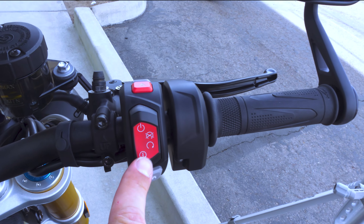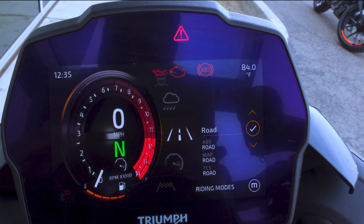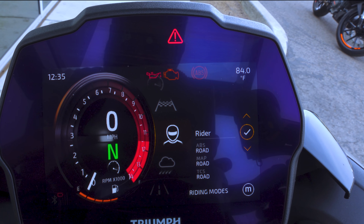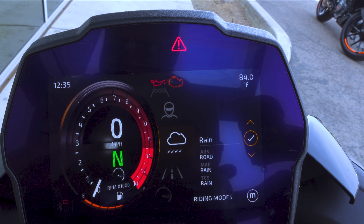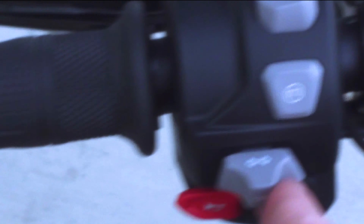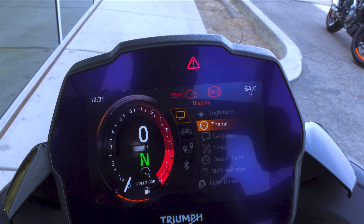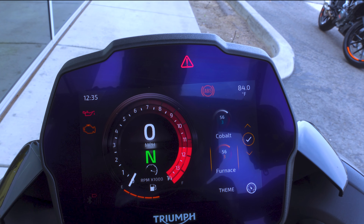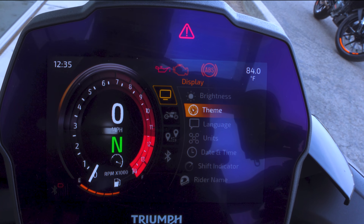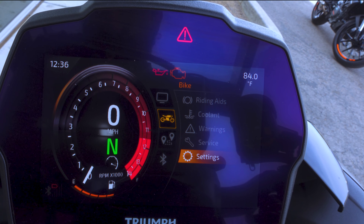To go through the menus you push this down as if you're about to start it. You have Road, Sport, Track, Rider — which you can adjust and make your own with different settings for track control and ABS mapping — and then Rain, which obviously makes sense for riding in the rain. In the main menu you can change the brightness, theme, and language. The theme's kind of cool — you can switch to Cobalt, which turns it blue, but it doesn't do that cool fiery transition, which I feel is a selling point.